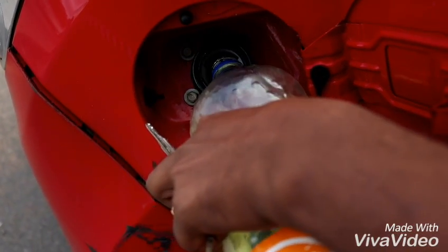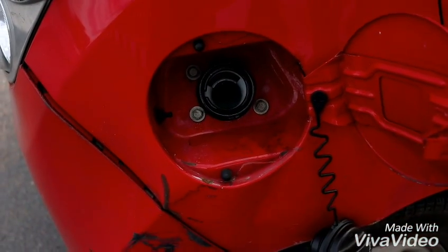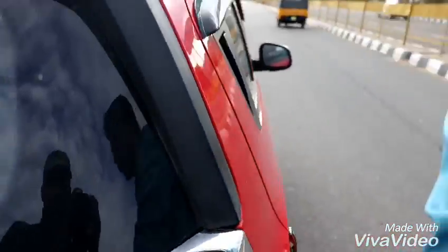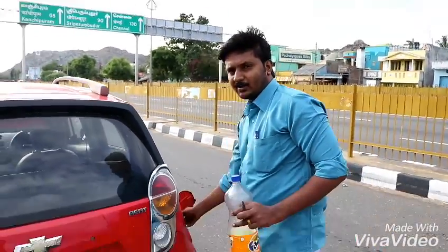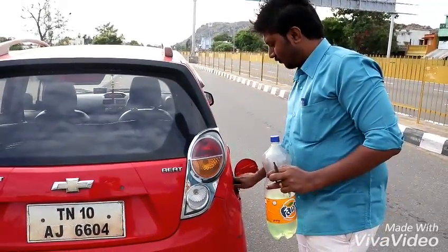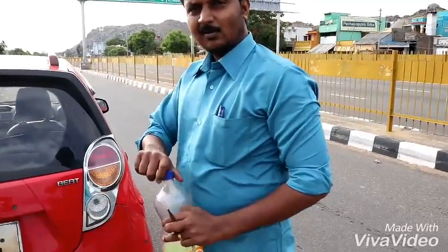So you can see the fuel is filled up to the visible level. The tank cannot accommodate any more fuel than this. So we close the tank here and we go now.